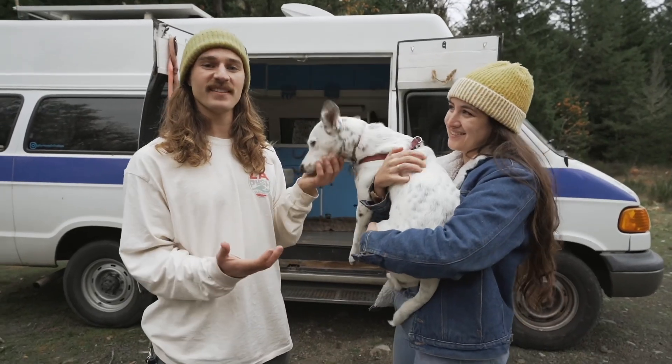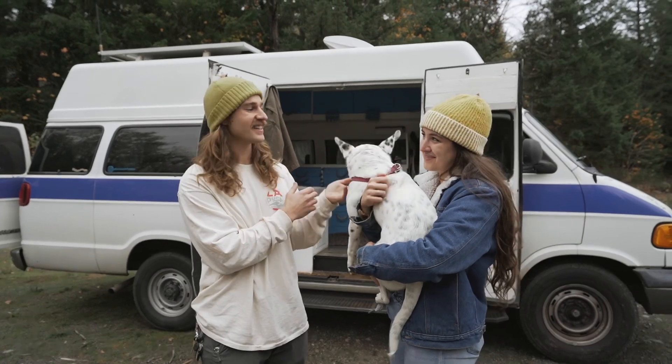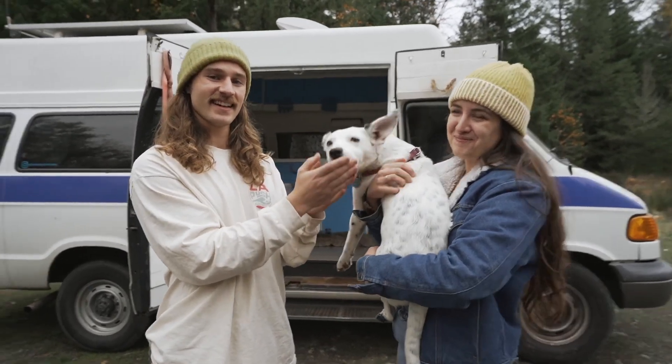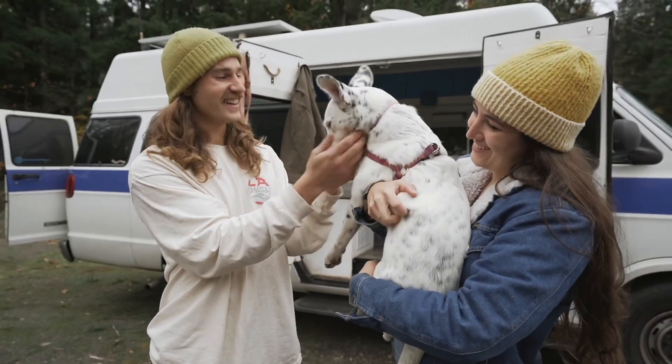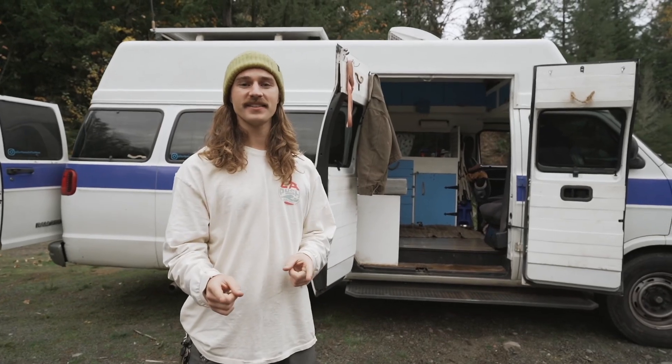I'm Kat and I'm Dalton and this is our 2001 Dodge Ram 3500. You can find us on social media at Our Home on the Move, and this is Rory or Lorelai. We're gonna start with our exterior features.